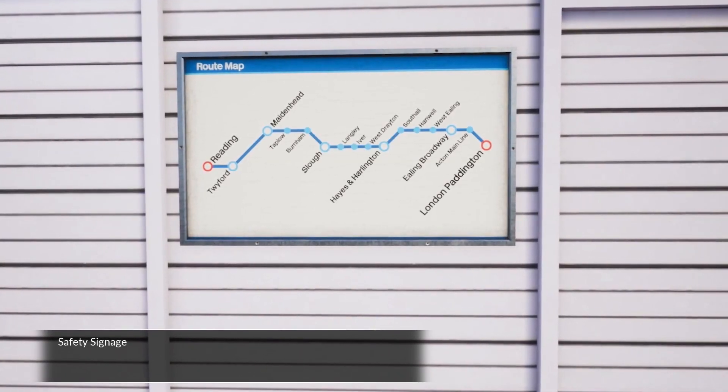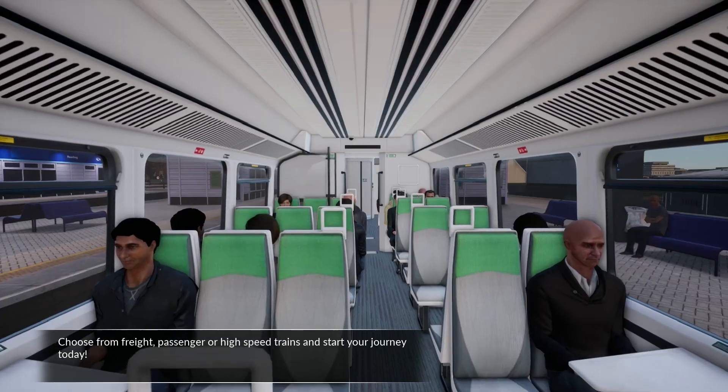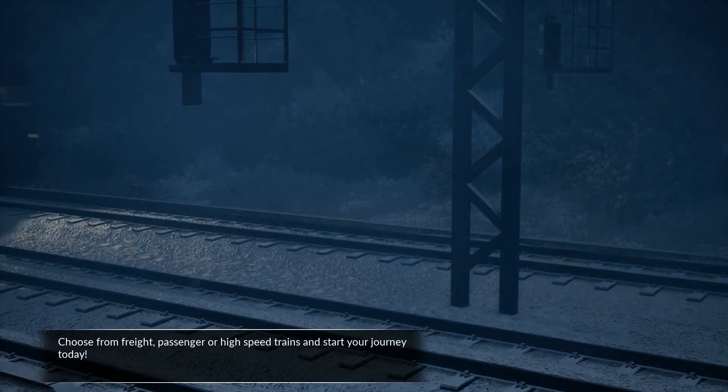be sure to place route maps, safety signage and locate the missing dispatch patterns. Choose from freight, passenger or high speed trains and start your journey today.